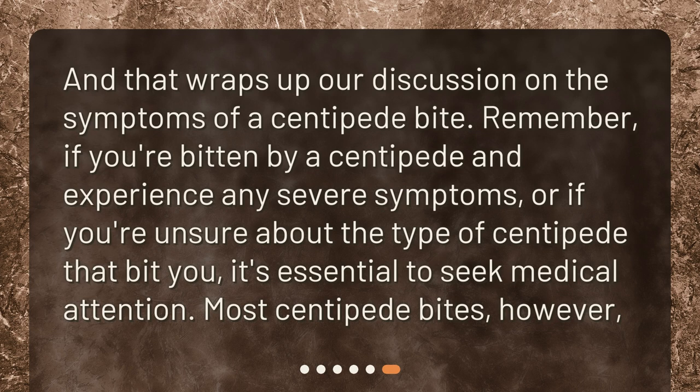And that wraps up our discussion on the symptoms of a centipede bite. Remember, if you're bitten by a centipede and experience any severe symptoms, or if you're unsure about the type of centipede that bit you, it's essential to seek medical attention. Most centipede bites, however...